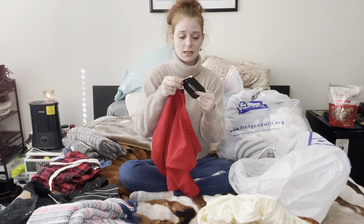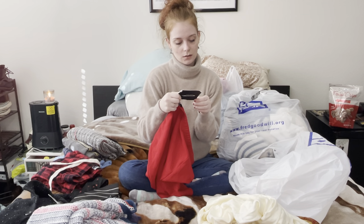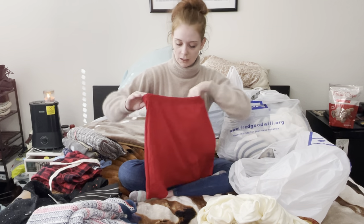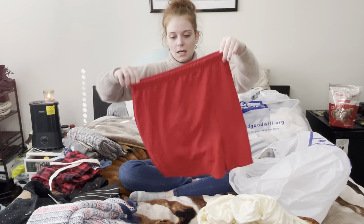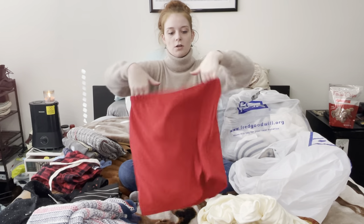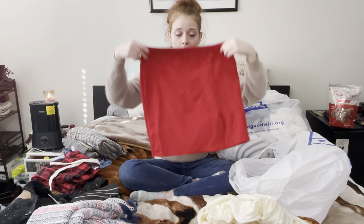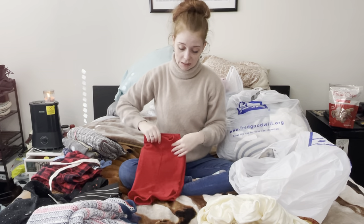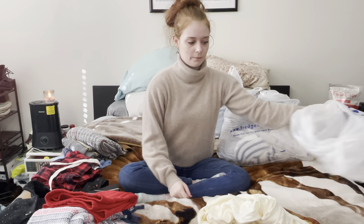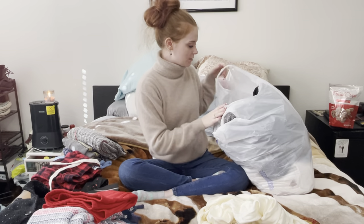I got this skirt solely because it's new with tags — the tag is a little beat up but still NWT. This is by Pretty Little Thing, a US size 10, elastic waist, and it's so stretchy. It's just a red skirt with a little slit down the side, which I thought was very cute. I've heard people say Pretty Little Thing does pretty good for resellers, so what's the harm.